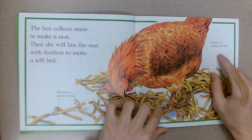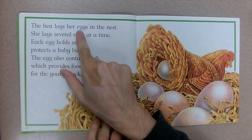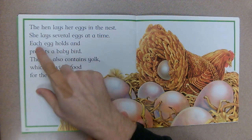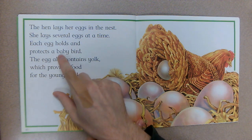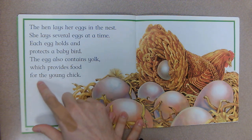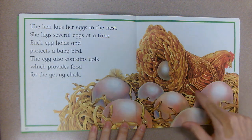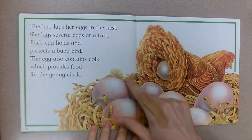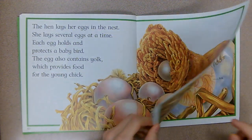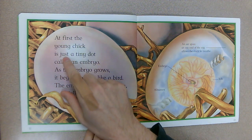The hen leaves her eggs in the nest. She lays several eggs at a time. Each egg holds and protects a baby bird. The egg also contains yolk, which provides food for the young chick. Hens have lots of eggs at the same time.